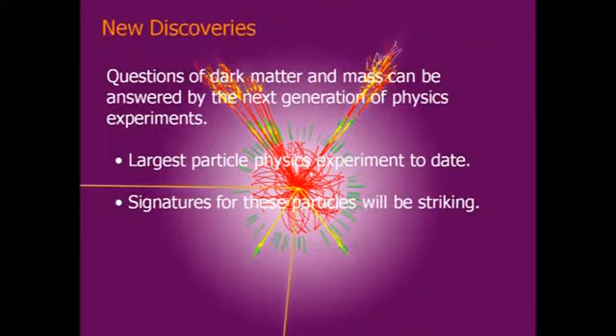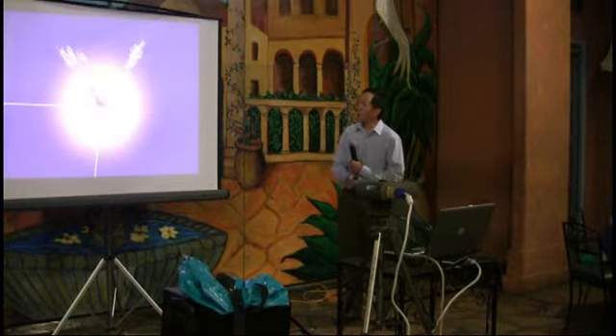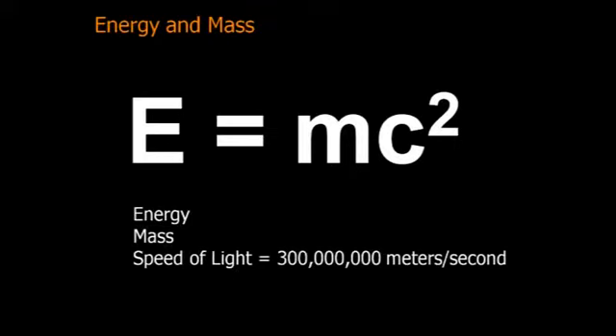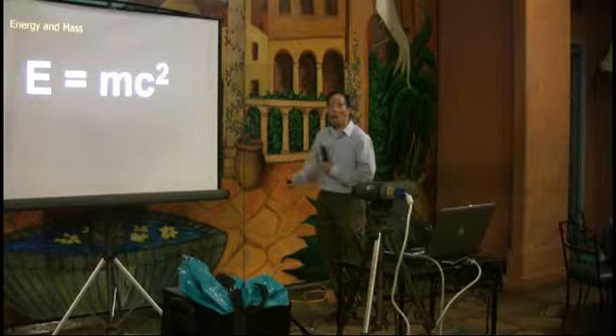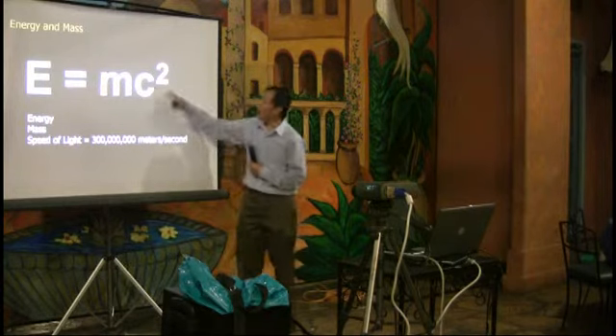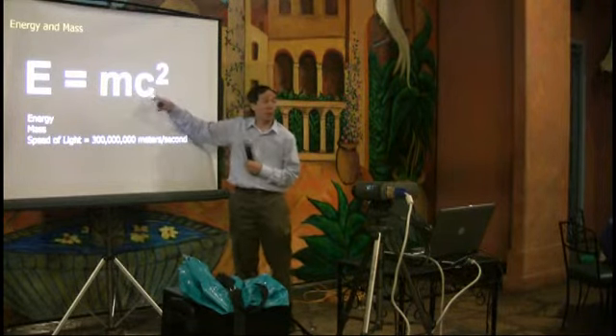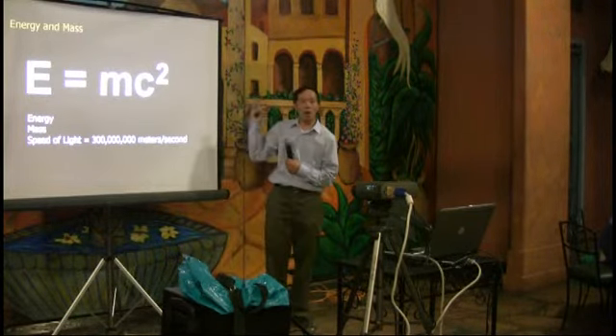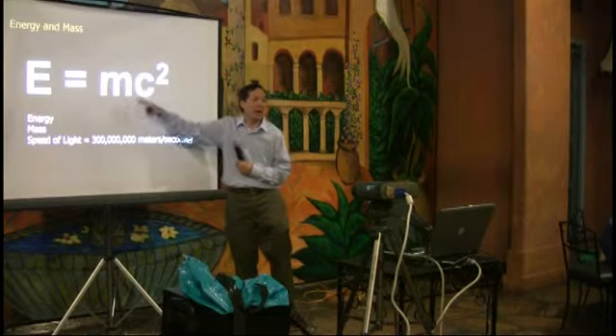The point of particle physics is to look for all these particles and hopefully see very striking signatures inside the detector. You've probably seen E=mc². The E means energy, c² is the speed of light squared, and m is mass. So if I want to produce a particle of some known mass, I need an energy equal to that mass times the speed of light squared.